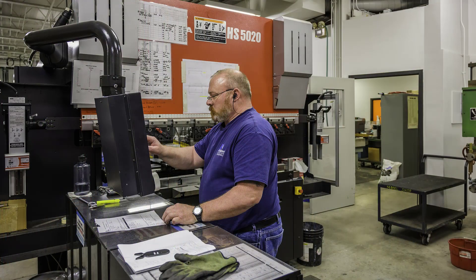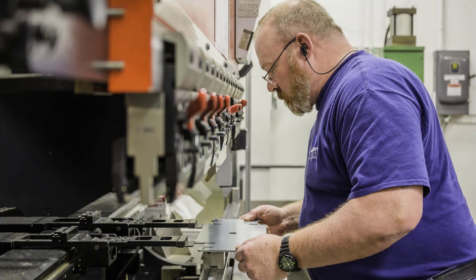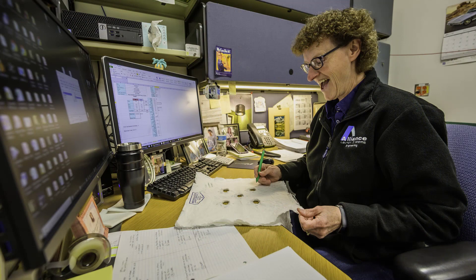Alliance Laundry Systems is the global leader in commercial laundry equipment, and we are continuously looking into new and innovative products to bring to market. Complacency is not part of Alliance's culture — rather, it's openness, transparency, and welcoming of new ideas. I really appreciate this work environment, and I think it's a really exciting time to be working here at Alliance Laundry Systems.